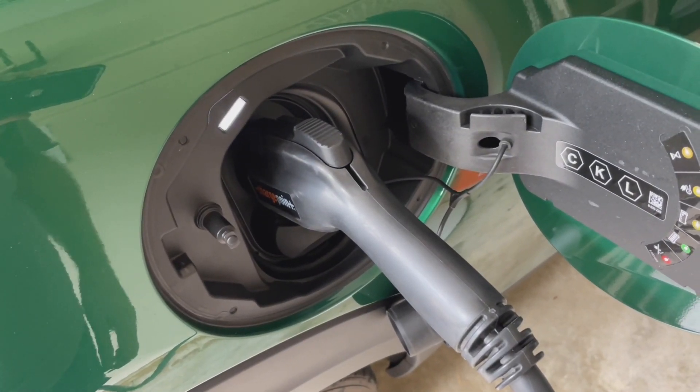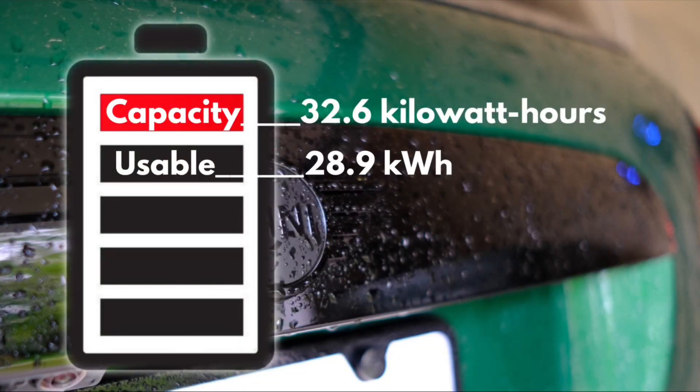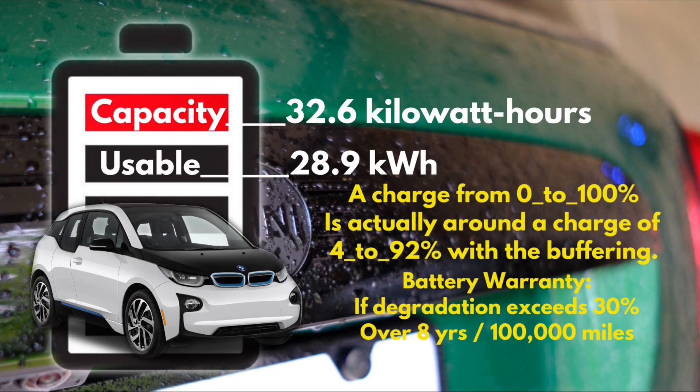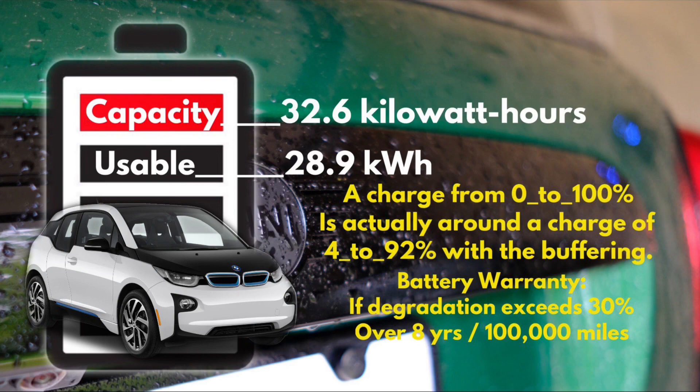The actual capacity on the battery is 32.6 kilowatt hours, but Mini limits your use to 28.9 kilowatt hours to protect the battery from complete discharge and from overcharging. The Mini battery pack was adapted from the BMW i3, so it has been around since 2013 and has a good track record. The built-in buffering means that when you charge from 0 to 100%, you're actually charging the battery from around 4% up to around 92%, which in theory will help extend the life of the batteries.